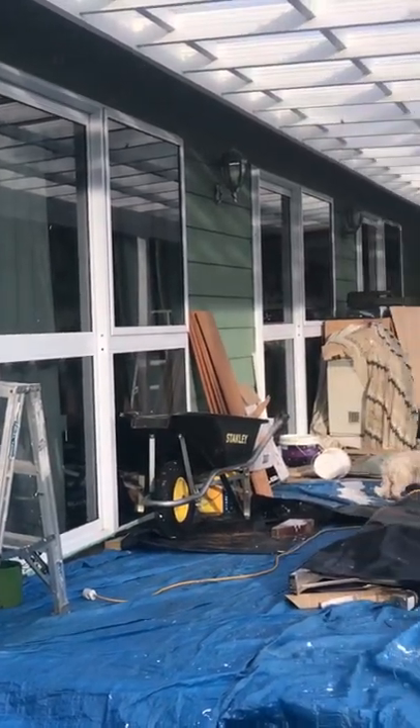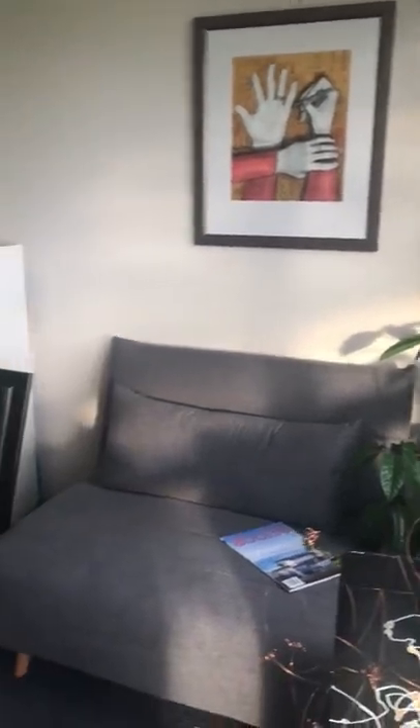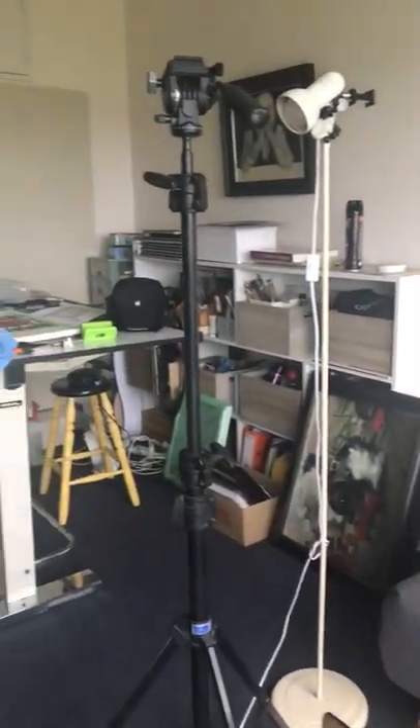She looks like a construction site. Inside here is my art studio. I wanted to give you a view of my studio during this renovation at the start of it.